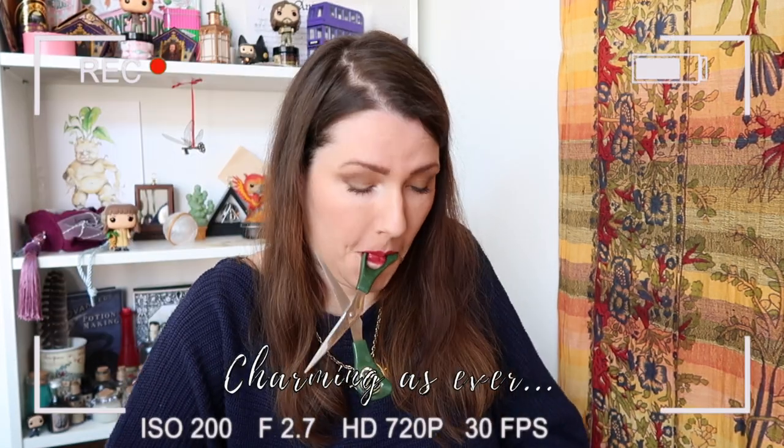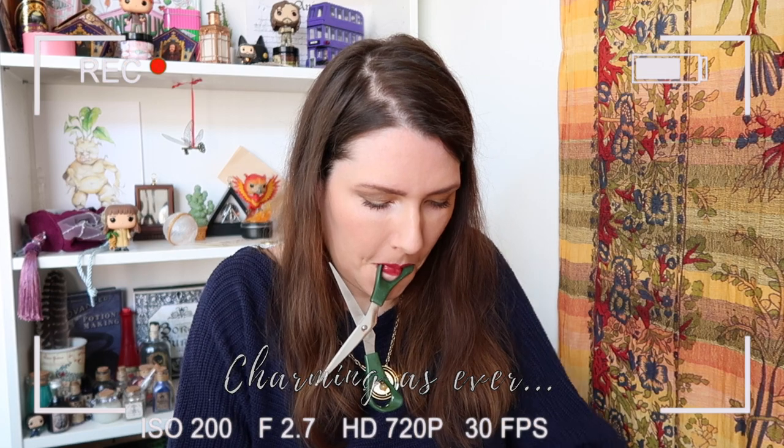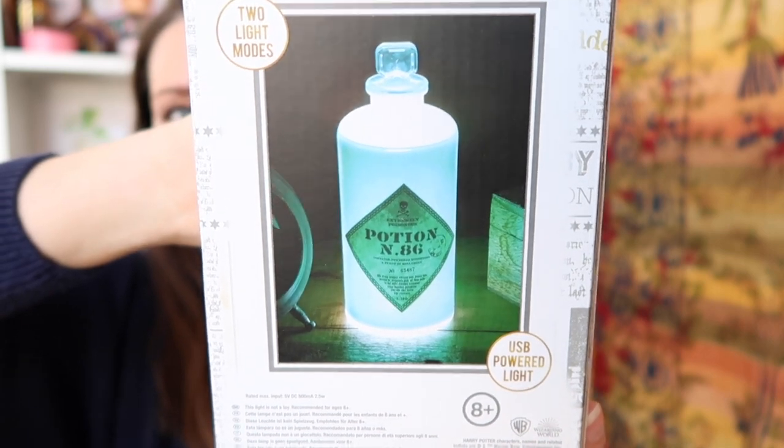I don't think anything is going to top my potions kit, but let's see. This next item is something I really wanted — it's a potion bottle light! It even has two light modes. At the back you can see how it's supposed to look. It includes a potion bottle light and a USB cable, since it's USB powered. I can't wait to try this.